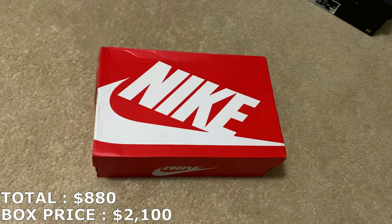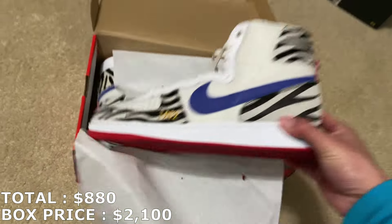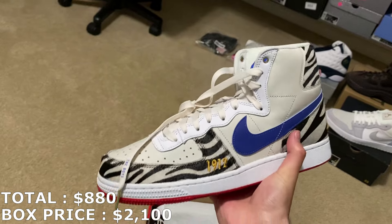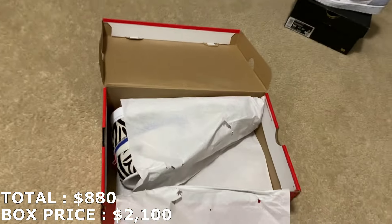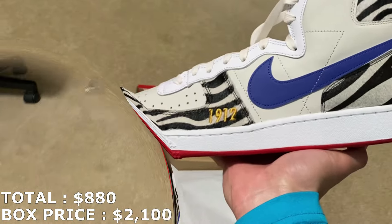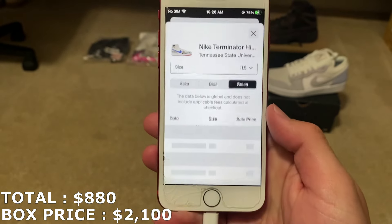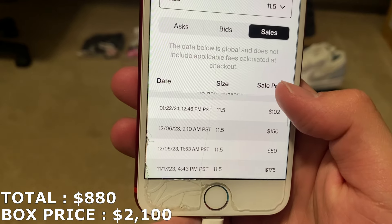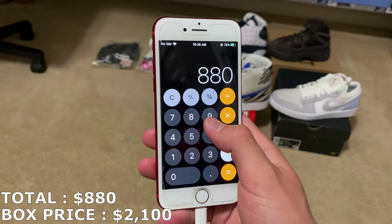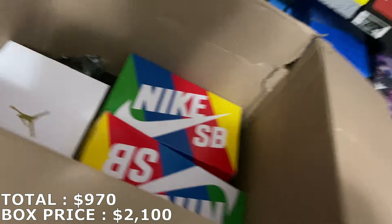The only other lows I can think of that go for a lot are the Zions. Here's the next shoe: a Terminator High in size 11.5. I've never even heard of those before and don't know what to expect. It kind of reminds me of a combination of Blazer Highs and Dunk Highs. There's a T on the back, which I'm assuming stands for Terminator. The last sale was only $75 and other sales are around $100, so I'll mark it at $90 — that puts my total at $970.